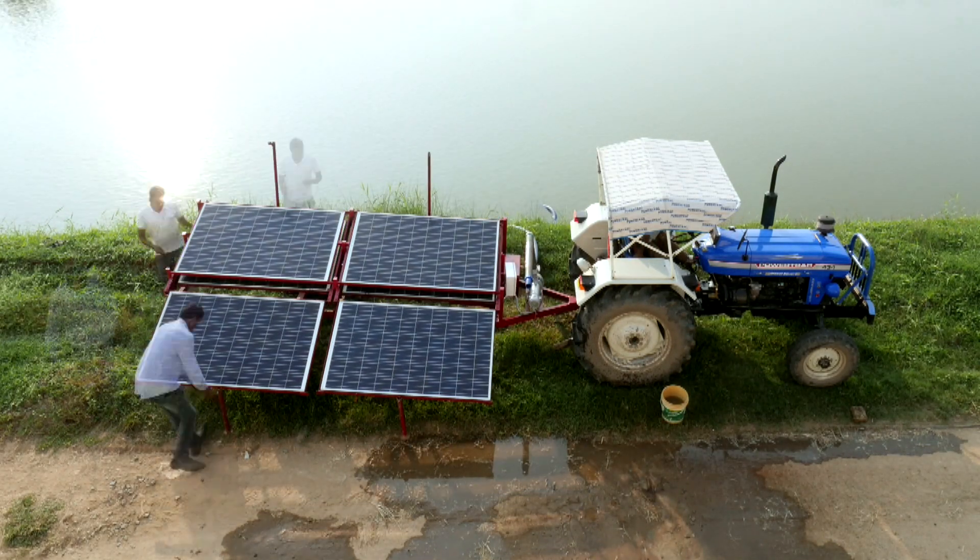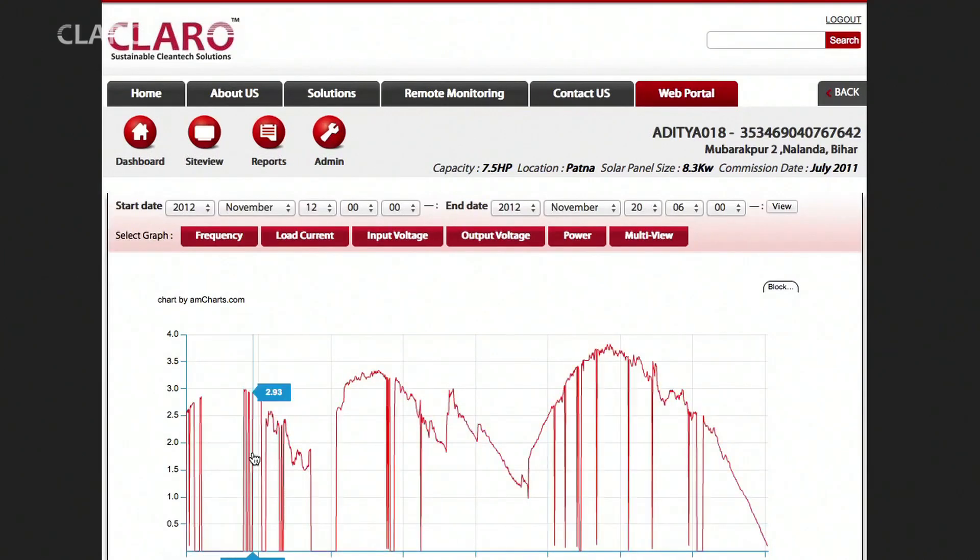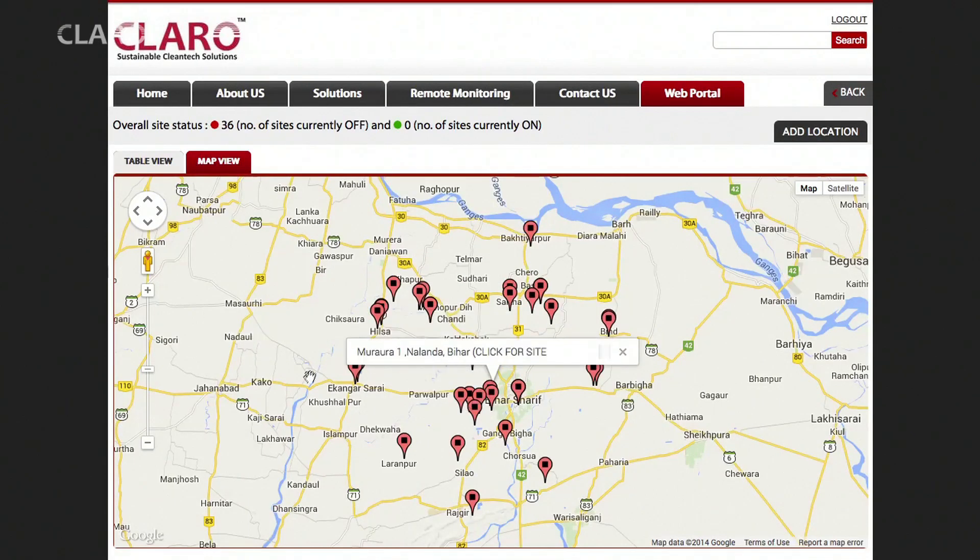We have also created simple and cost-effective tools for remote fault diagnostics. Each of our solar pumps is fitted with remote monitoring modules that send electrical data from the pumps via GPRS to a remote server. Pumps can also be operated remotely via SMS.